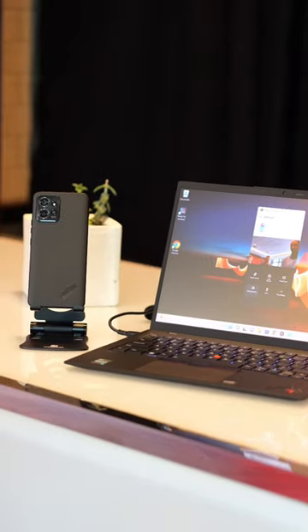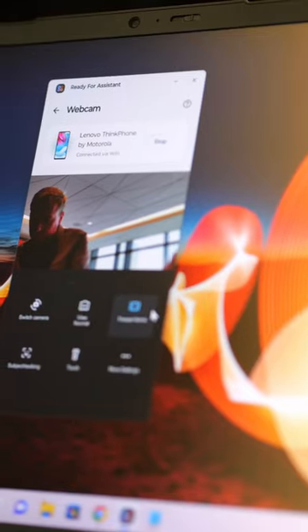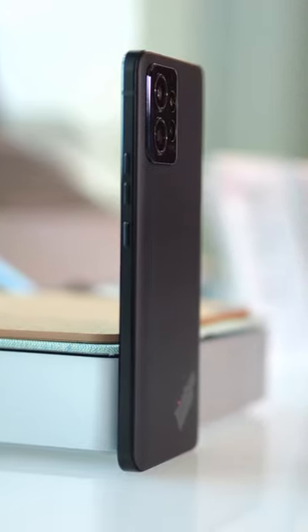If you own a ThinkBook or any other Windows 10 or 11 PC, you can also pair the two and share your clipboard, or use the phone's camera in video calls. That camera setup, by the way, is a 50-megapixel main shooter and 13-megapixel ultrawide — definitely better than your average laptop webcam.